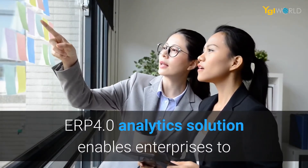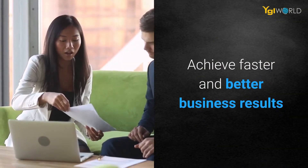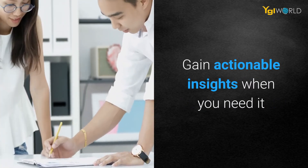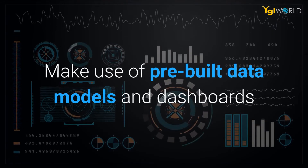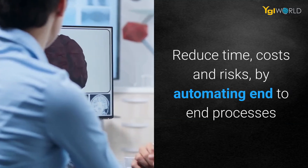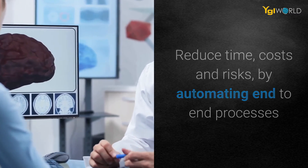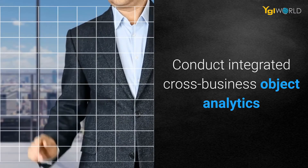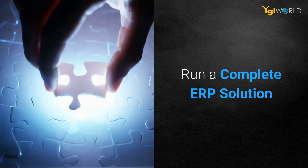ERP 4.0 analytics solution enables enterprises to achieve faster and better business results. Gain actionable insights when you need it. Make use of pre-built data models and dashboards. Reduce time, costs, and risks by automating end-to-end processes. Conduct integrated cross-business object analytics. Leverage machine learning.